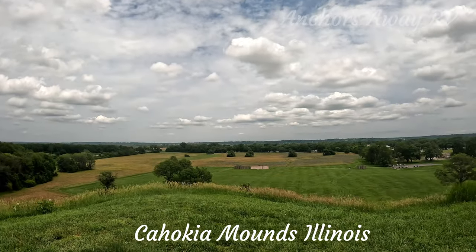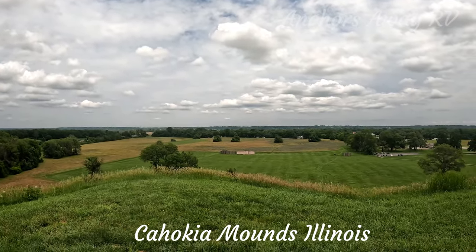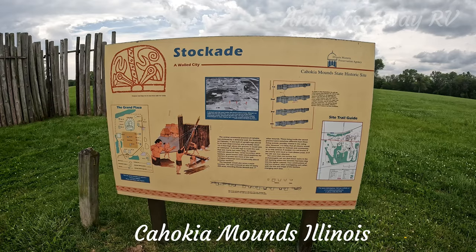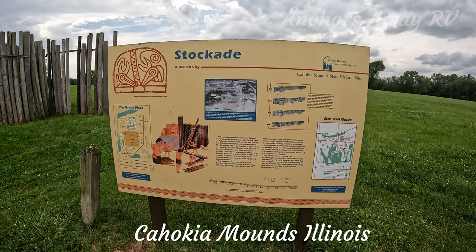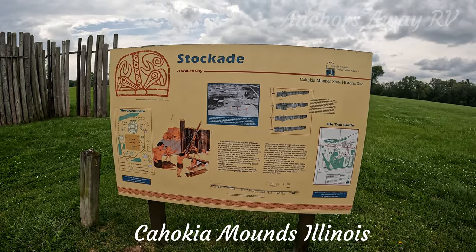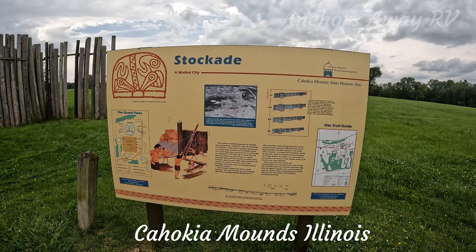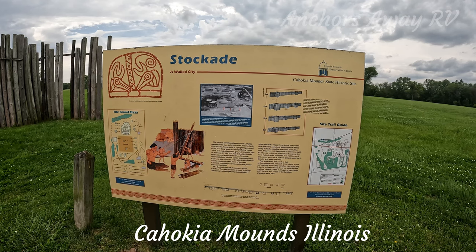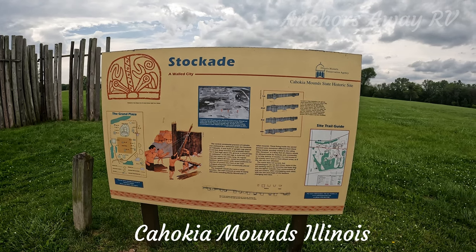On the bottom of the mound on the right-hand side there's an old fort — we're going to go and have a quick look at that. There was a stockade built by the Native Americans around the big mound as well, with 15,000 to 20,000 logs used to build the stockade wall.